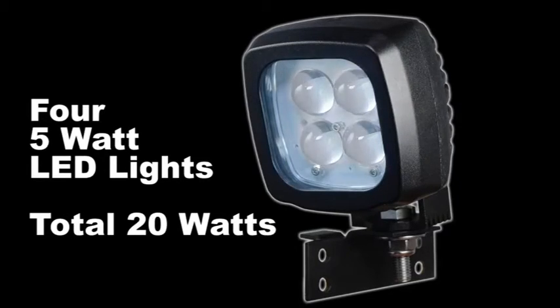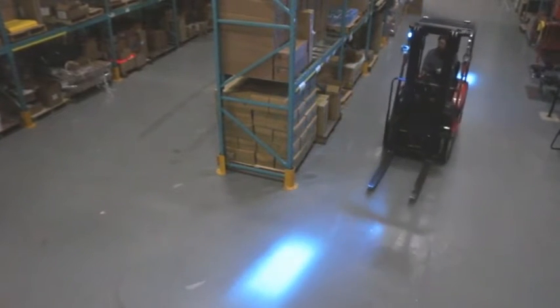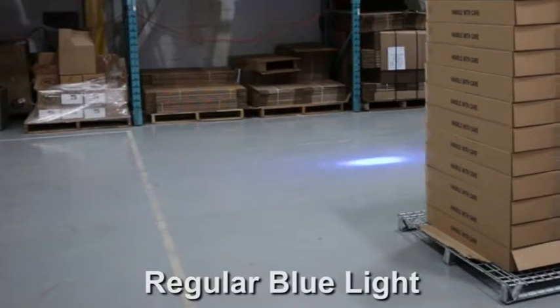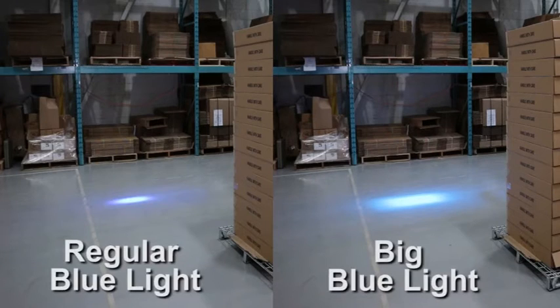First, it comes with four 5-watt blue LED lights that create a large blue spot on the floor. Notice the difference when compared to two competing lights that only have two 5-watt lights. Here is a regular blue light — now the Big Blue. It is easy to see that the Big Blue captures your attention better.